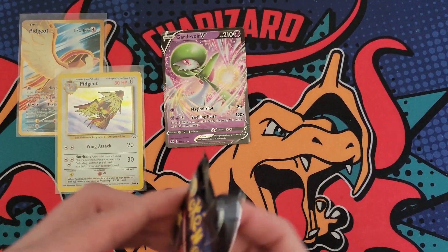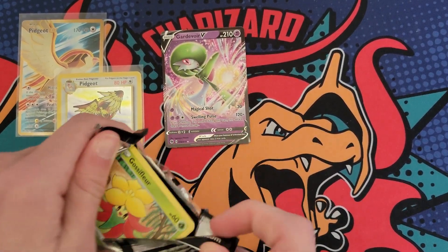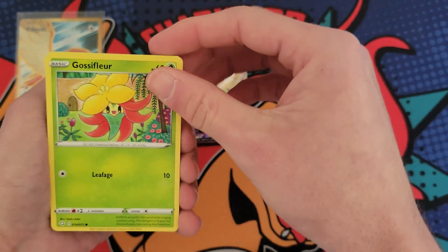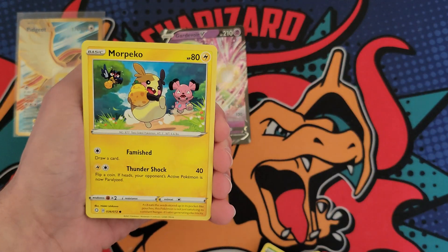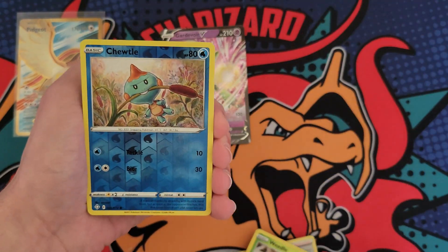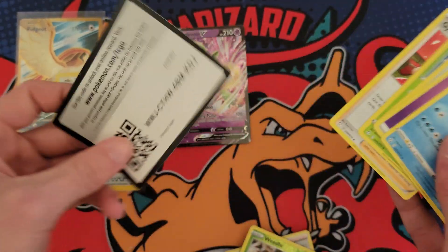Last pack of the video. Appreciate you guys that stick around this long and watch the packs getting opened — some people just drop a comment and leave, but it's all good. Let's see if we got anything. More Pico, Cacnea, Horsey, Chuddle, with a Vulcanian. So nothing, unfortunately.